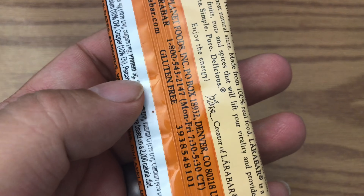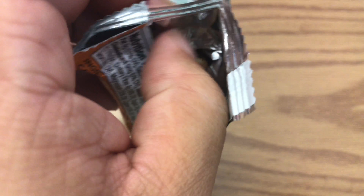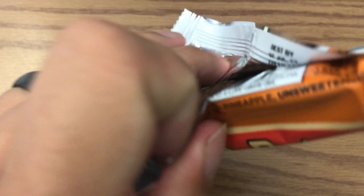First of all, when you open it up, the thing actually smells like carrot cake, which is awesome and kind of disappointing at the same time because I really expected it to taste like carrot cake because you get a huge whiff of that carrot cake smell.